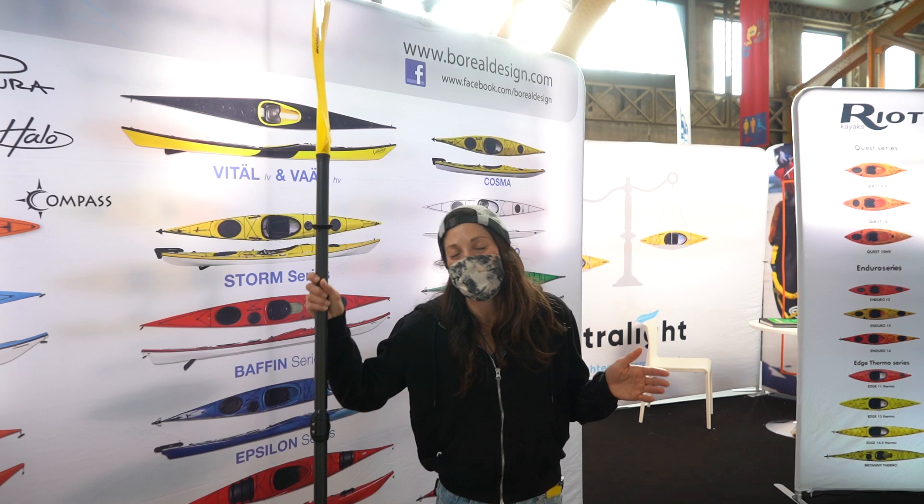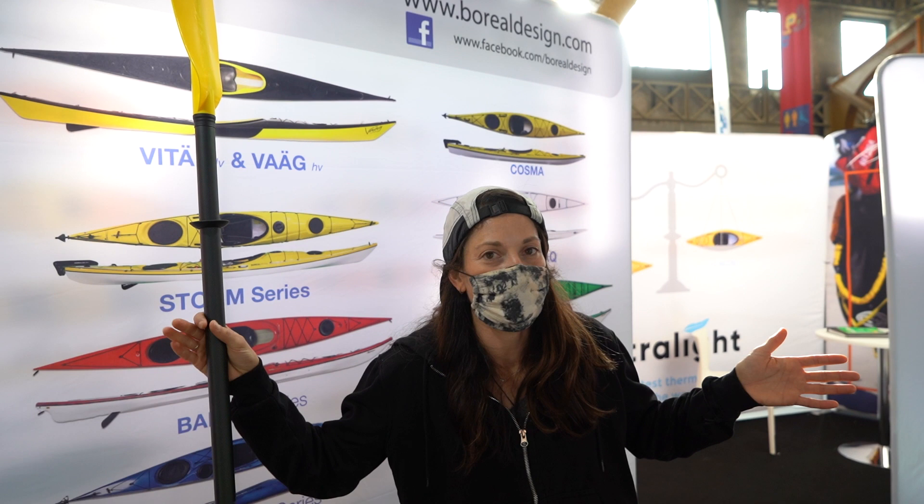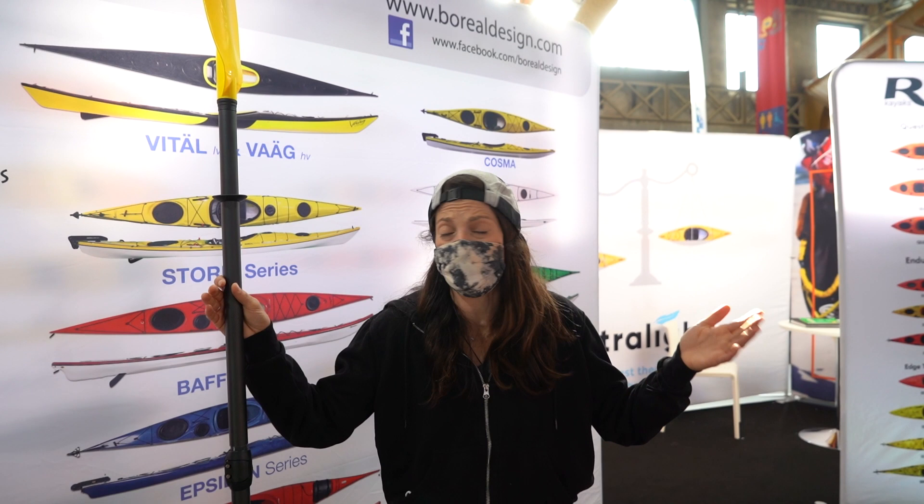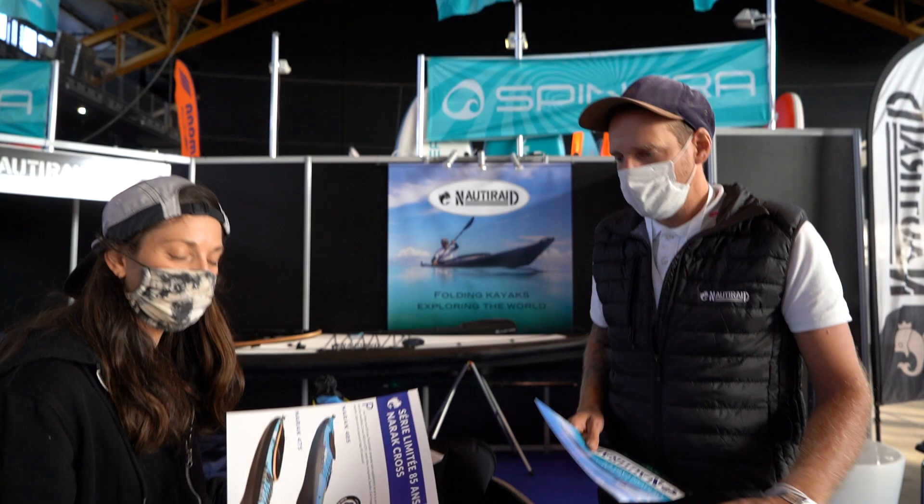Next up in your product highlight reels here at the Paddle Sports Show 2021 is the sea kayaking category. This is a really broad category — we've got sea kayaking and a little bit of touring kayaks, kayaks designed for the open ocean or for short journeys like one day, one afternoon, or long journeys — three days to three weeks out on the open ocean.